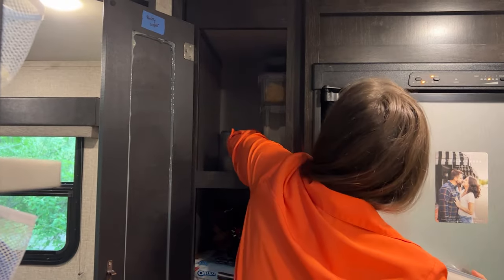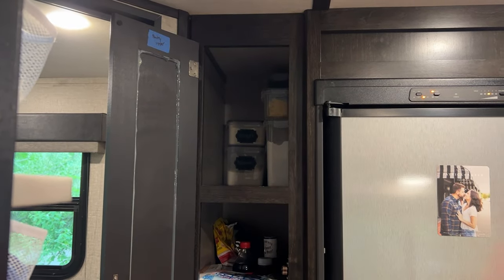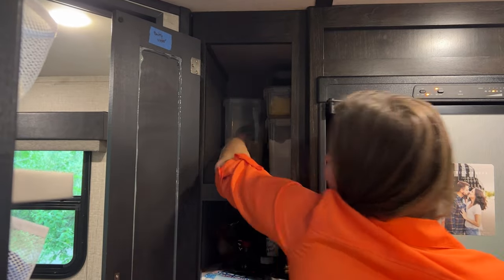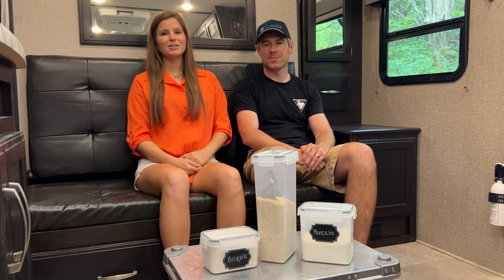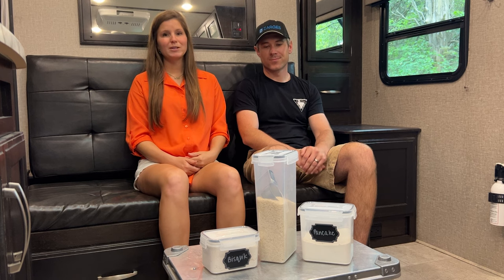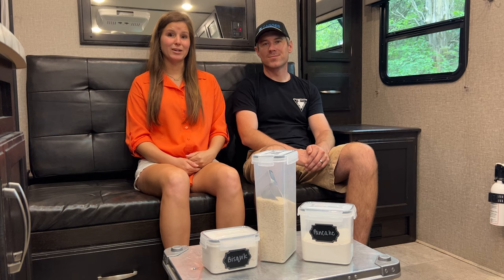What I really like about these is they're clear so you can see what's in them. Additionally, if you have products such as Bisquick and Pancake Mix that look similar, this kit comes with labels and a white marker so you can easily label them. These have been really nice to have while traveling and we highly recommend them for your boondocking needs.